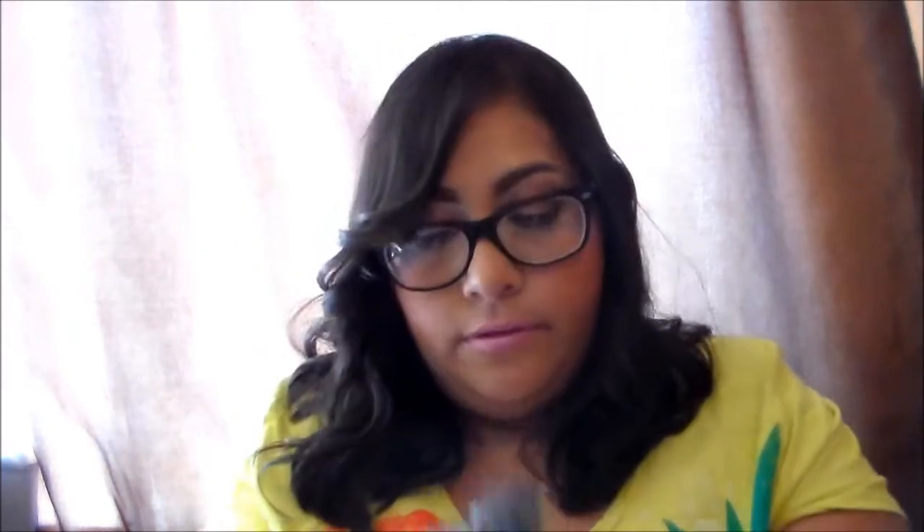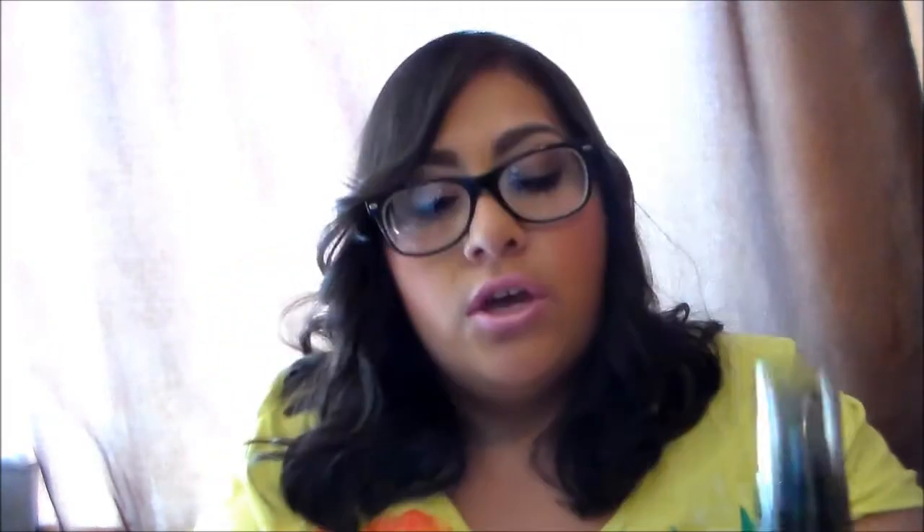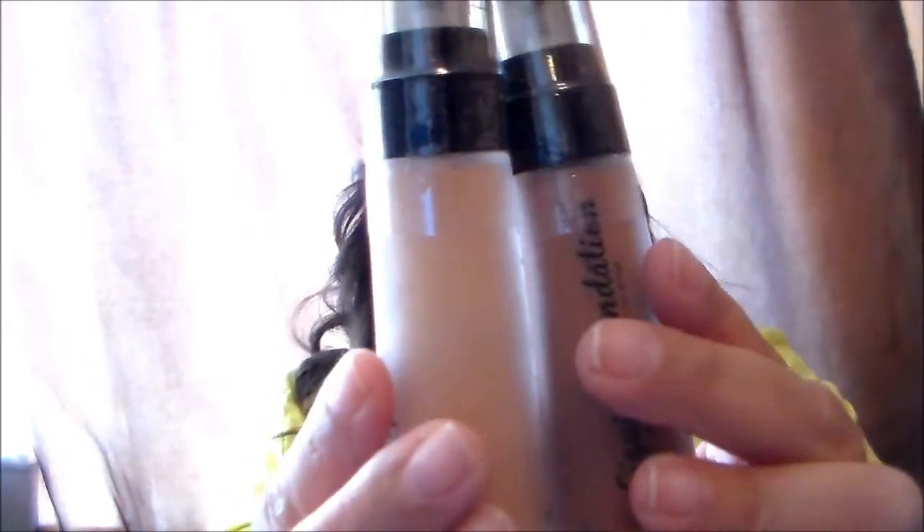The Hazelnut is a little bit darker than the Medium Rose color. The last color — my darkest shade — is Deep Coco. You can tell the difference. Compared to Hazelnut, it's noticeably darker. If I can't find the right tone for people, I can just mix colors together to get the right color for them. So those are all my foundations.